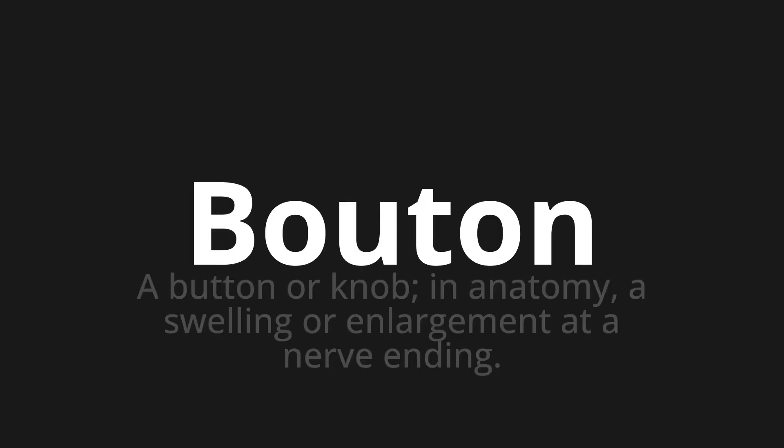Bouton, which means a button or knob. In anatomy, a swelling or enlargement at a nerve ending.